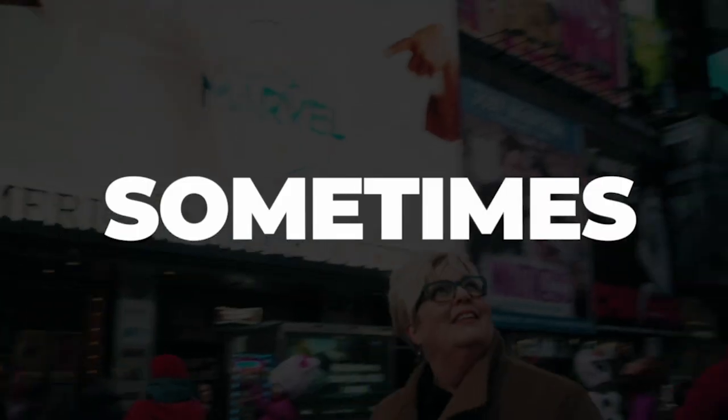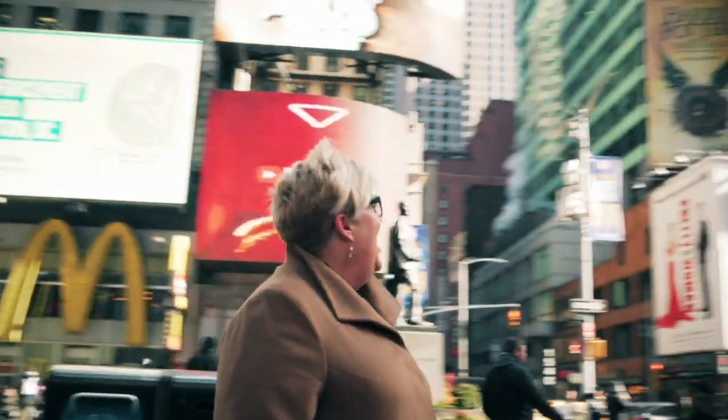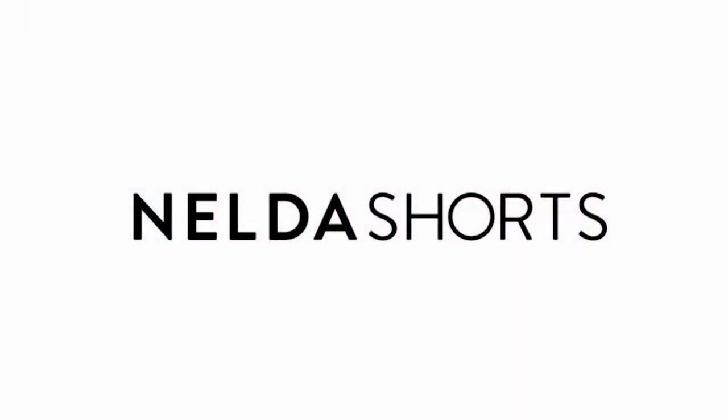As Melva likes to say, sometimes all it takes is a spa. We're going to move real quickly to some audience questions.